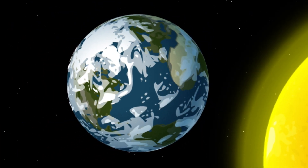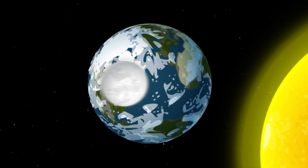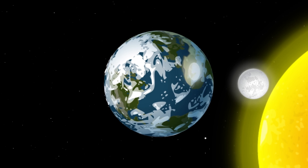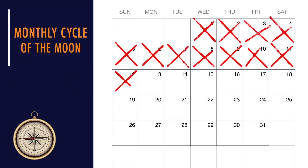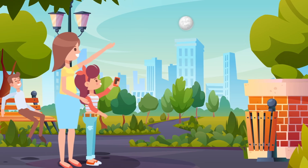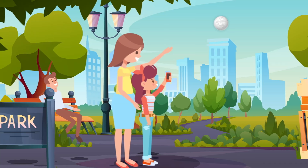The moon is constantly orbiting Earth. When it moves around to certain spots in the sky, and at the right time, light from the Sun is reflected back, making the moon glow. Like the Sun, the moon rises in the east and sets in the west. The moon also orbits the Earth once every 27.322 days. When it's in the right spot in the sky and it's reflecting enough light, we can see it during the day.